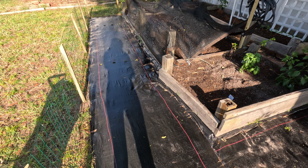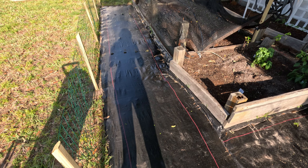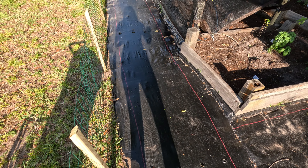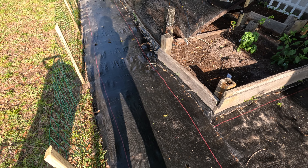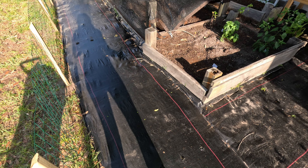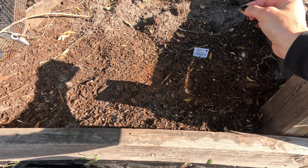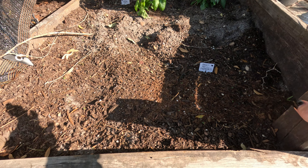I laid the ground tarp — I didn't really know what I was doing but we had some scrap ground tarp and I just cut it and stapled it in. I like the option of being able to use the blower out here to blow the sand and stuff away. It's also nice when you're weeding or planting to have something other than dirt or grass to kneel on.